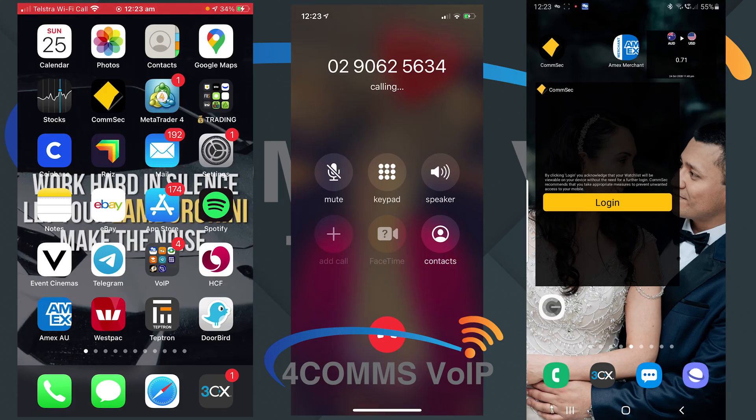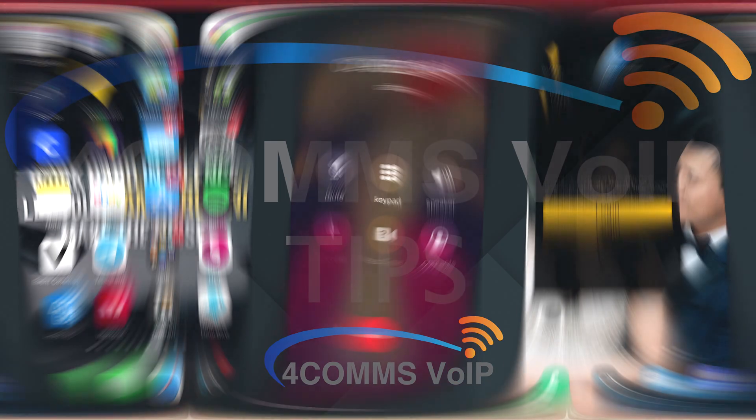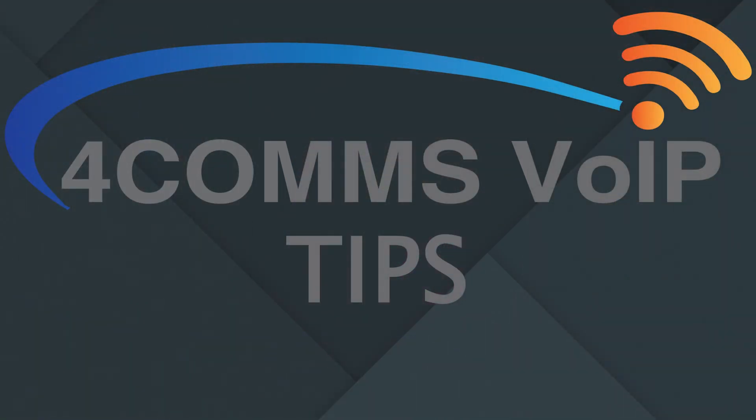To re-enable the ringing just go back into the app and re-enable push notifications. Just make sure when you enable push notifications you wait for the icon to go green again before you exit the app.